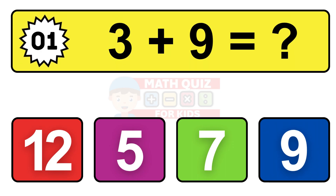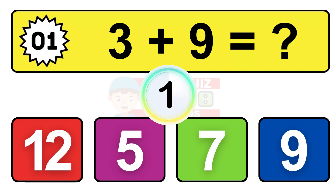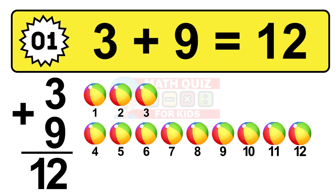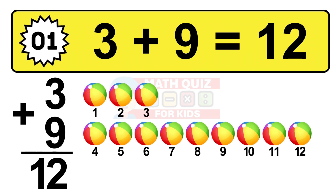Question one. Three plus nine equals what? The answer is three plus nine is 12. Let's count it: one, two, three, four, five, six, seven, eight, nine, ten, eleven, twelve.